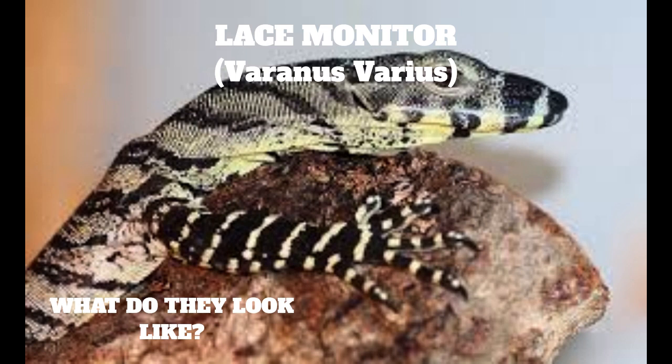The tail is strong, laterally compressed, and very long — about 1.8 times as long as the head and body.